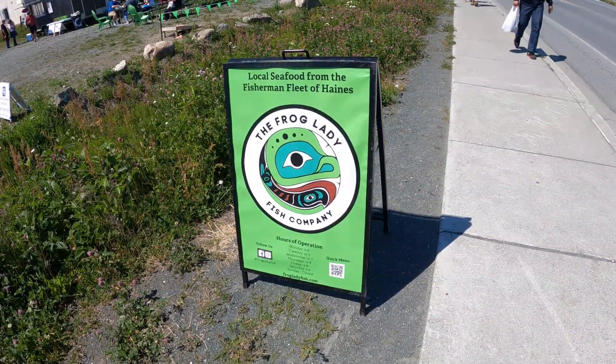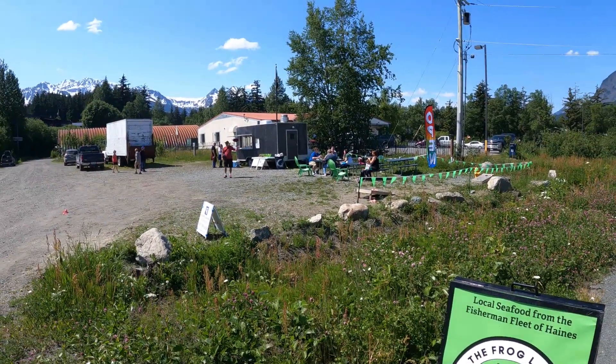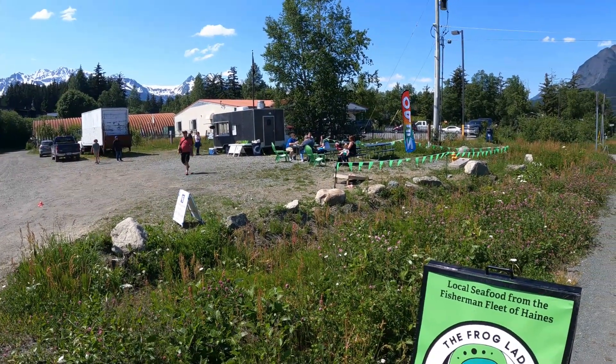If you want real fresh fish, you visit the frog lady. I wonder if she's got frog legs. This way.